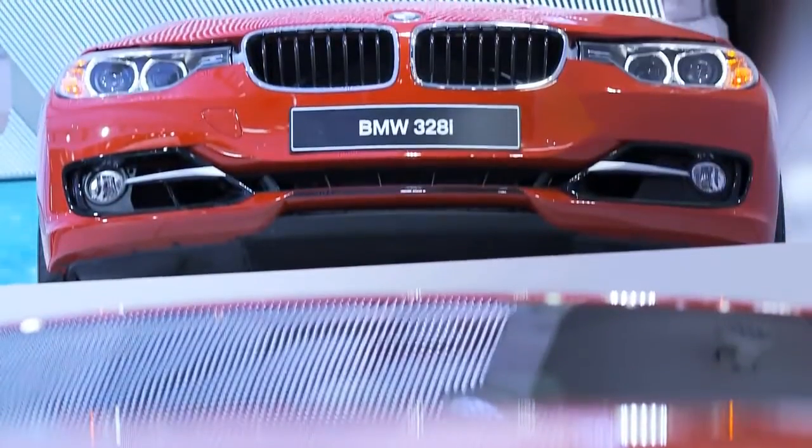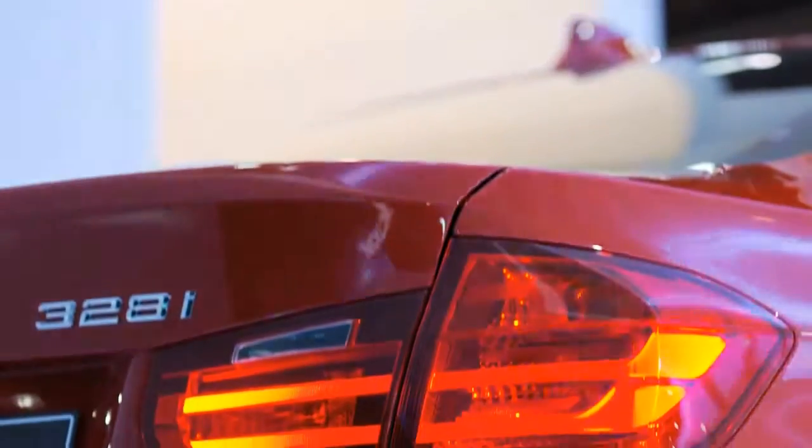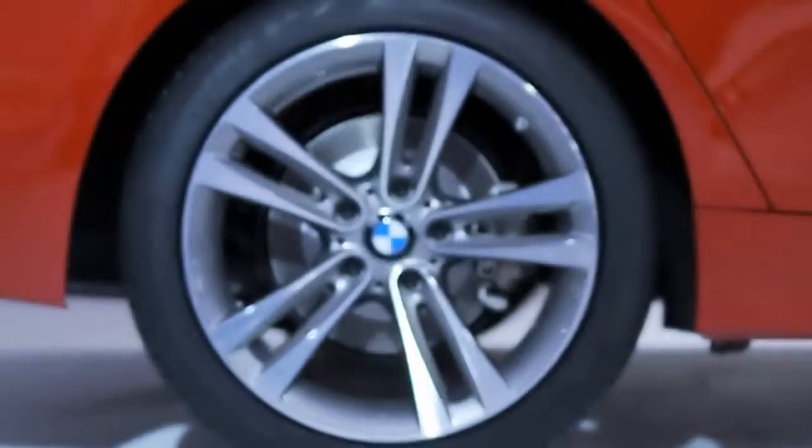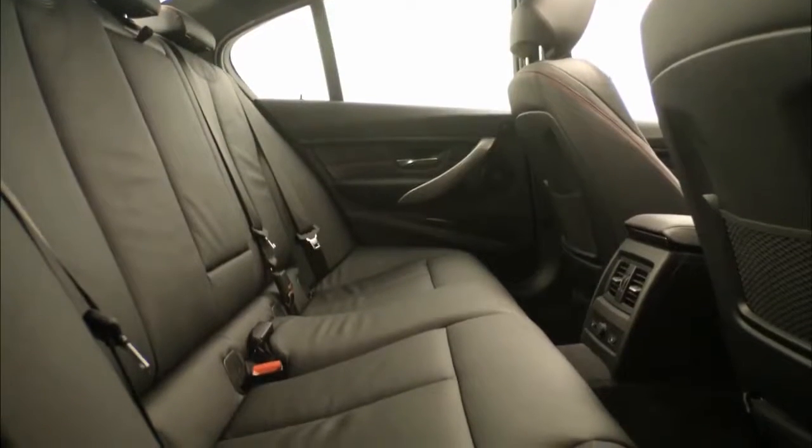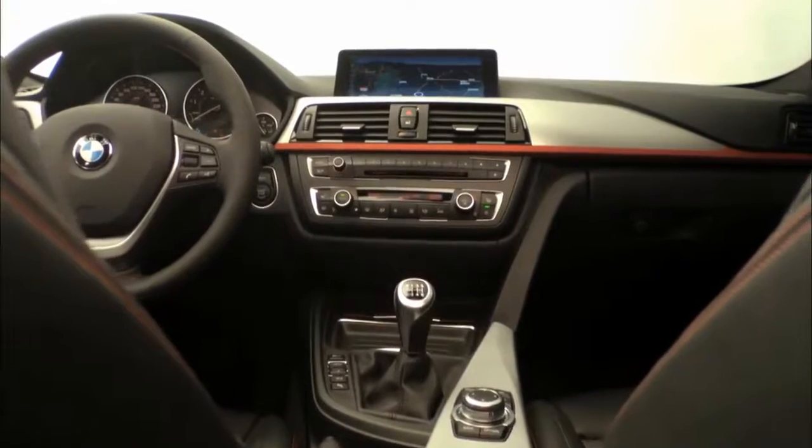Sportiness is important to a lot of BMW customers. In the sport line, we have very strong exterior colours, like the red that you see behind me. We have five-spoke sporty wheel designs, and in the interior we have red stitching.